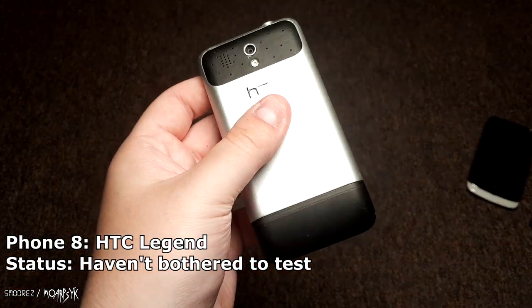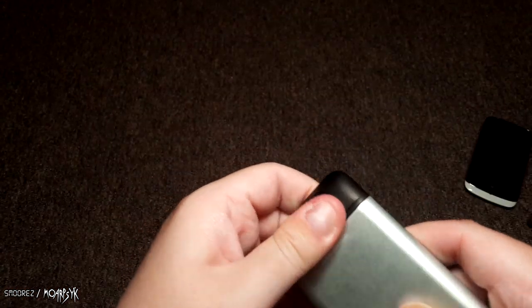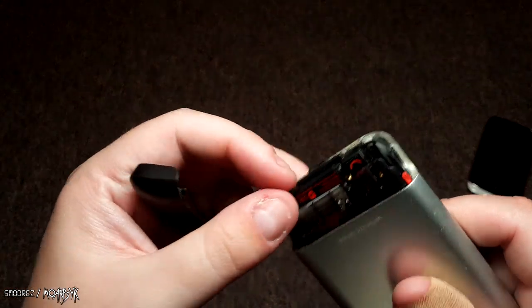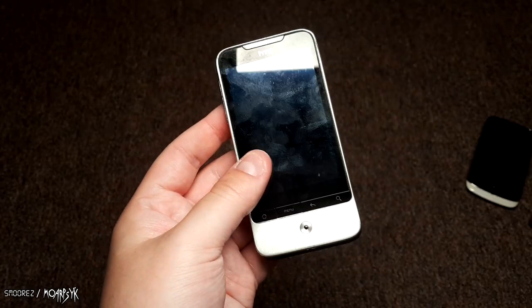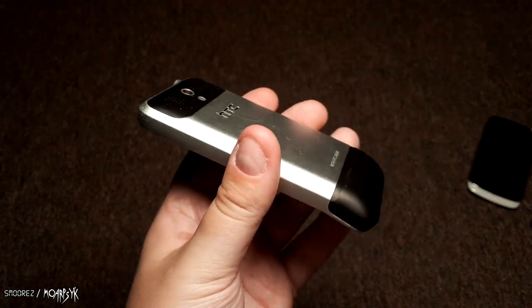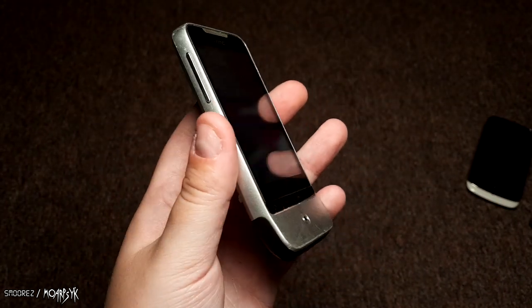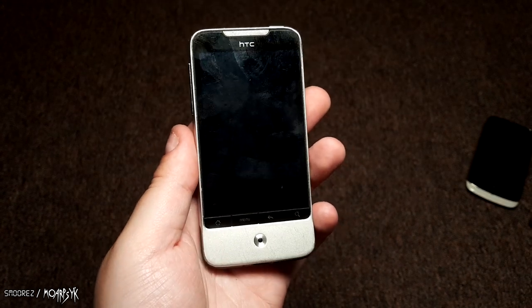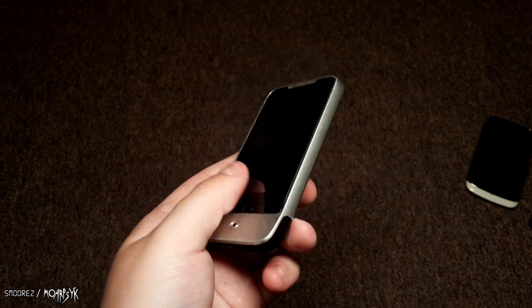Then there's an HTC — I think it's an HTC Legend, I could be wrong. It only has a 2 gig micro SD card in it. I've already got two or three of these. It's an aluminum slab and it was pretty good back in the day, but it's running Android 2-point-something so it's just not that good. Another one to add to the collection.